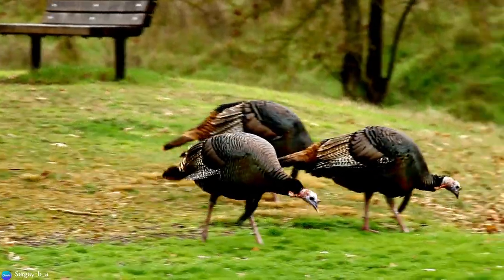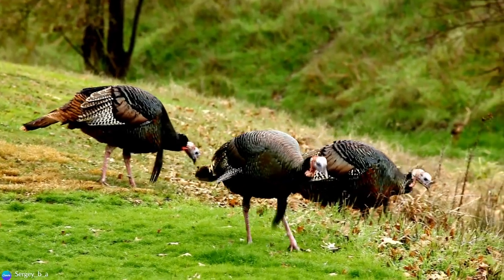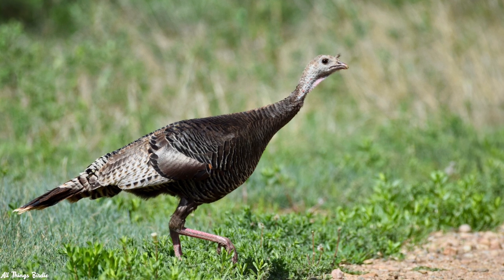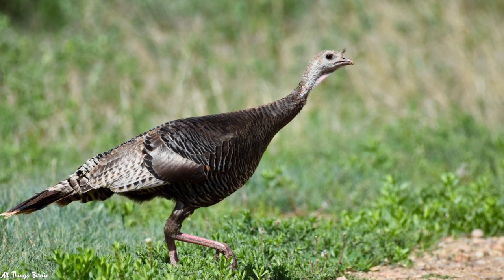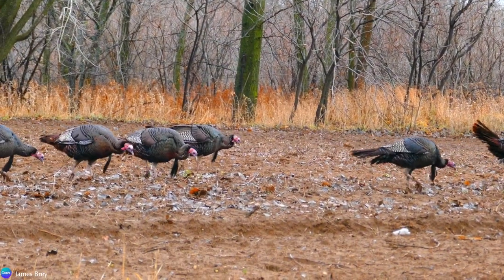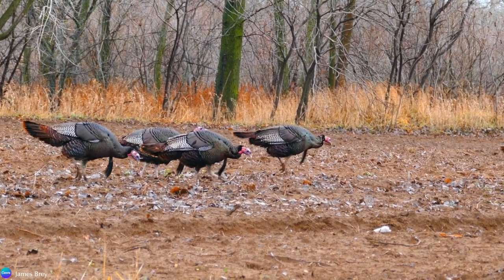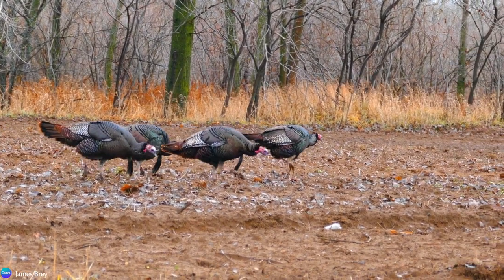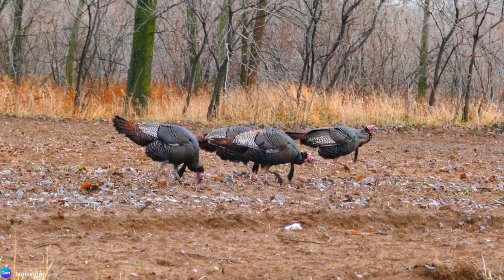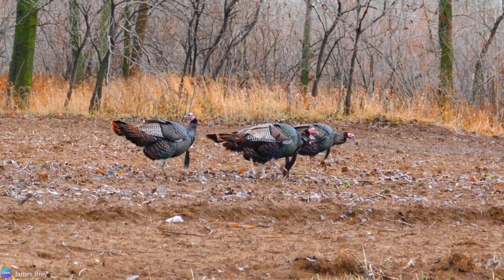There are significant differences between the males and females. The males, known as toms or gobblers, weigh 11 to 24 pounds, and females, or hens, are much smaller, weighing 5.5 to 12 pounds. These shy and secretive birds can be found in open woodlands, poking about the forest floor in search of nuts, acorns, seeds, insects, or berries. With their floppy wattles and lumpy and bumpy skin, turkey anatomy and plumage are sure to catch the eye of all who behold them.